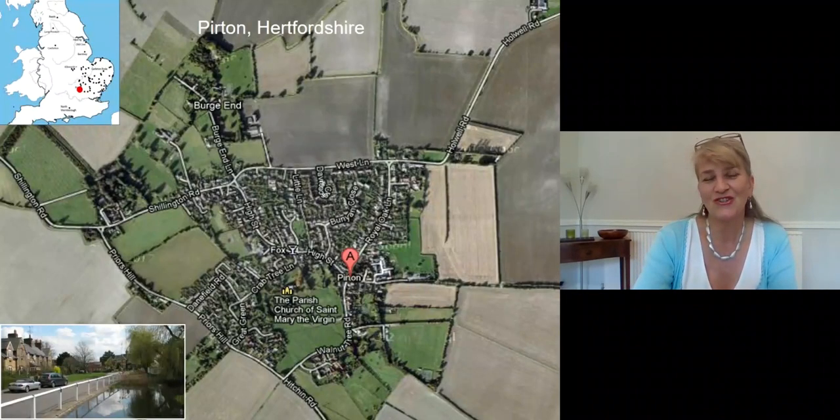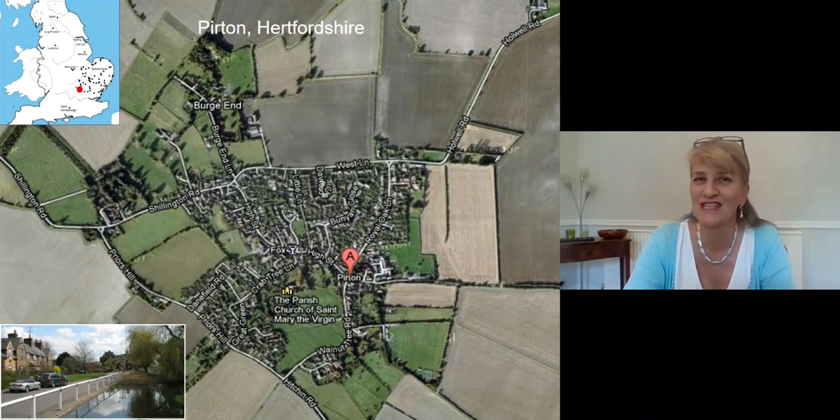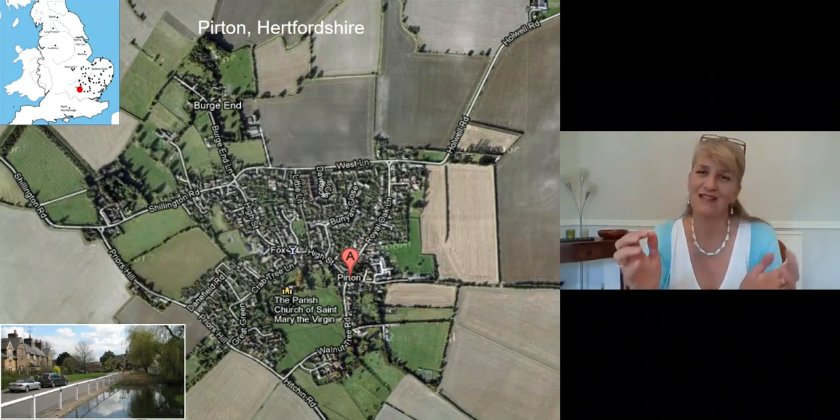The archaeological results have been enormous. From 80 settlements, I'll show you just one, which is from Perton in Hertfordshire. You can see the map of England here — the red dot shows the location of Perton, so it's in sort of central southern England. There's a photograph at the bottom of the page just showing you what the village looks like today. You can see from the aerial image that it's a nucleated settlement, with all of the settlement tightly clustered together, and fields around it.